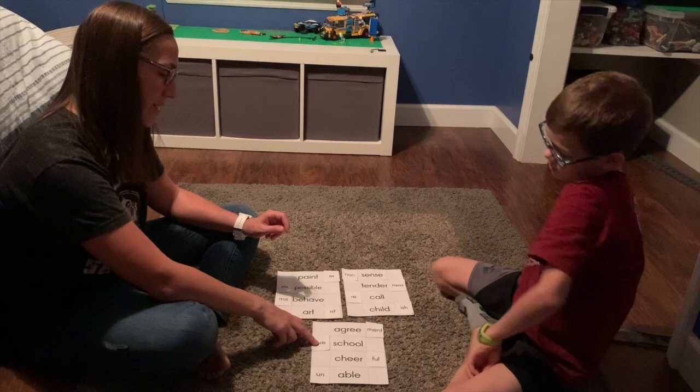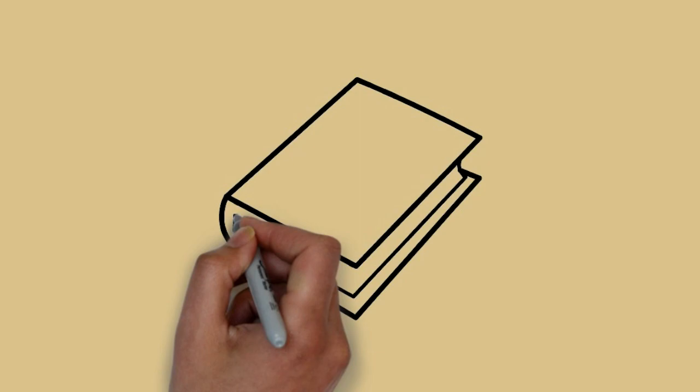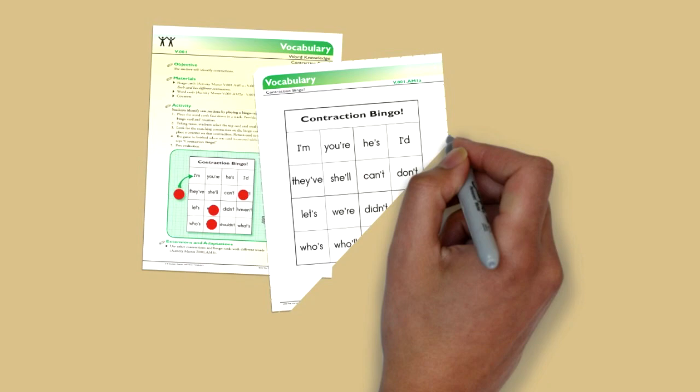Even older kids like Lucas, who know how to read, can keep growing their reading skills. He'll need them when he starts to read novels like Harry Potter and Percy Jackson. Let's watch FCRR researcher Carly Willis with her daughter Isla as they play Contraction Bingo. Just like Lucas, Isla knows how to read, but as she gets older she'll come across lots of different kinds of words, like contractions. Games like Contraction Bingo will help her use her vocabulary to build her knowledge of all kinds of words.